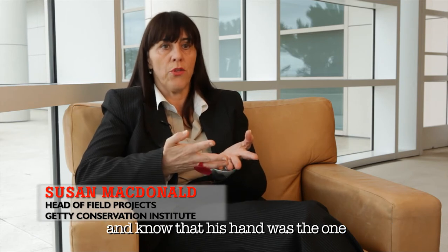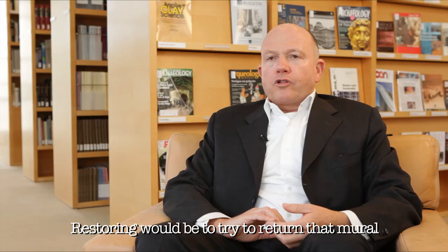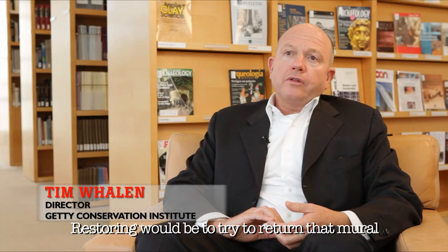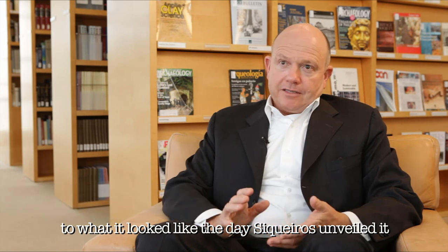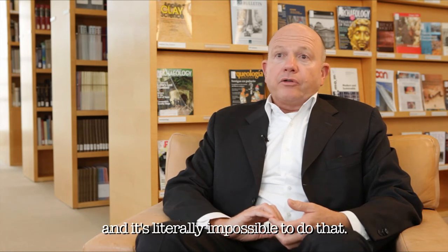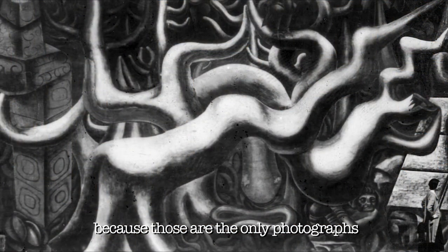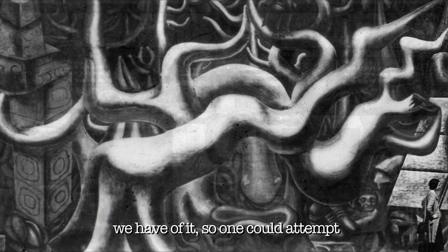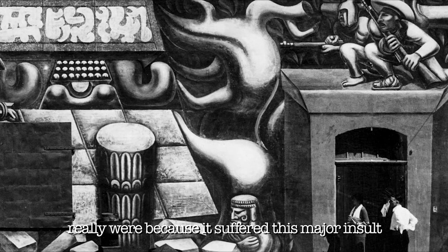We want to know that his hand was the one that painted those figures. Restoring would be to try to return that mural to what it looked like the day Siqueiros unveiled it, and it's literally impossible to do that. We know what it looked like in black and white because those are the only photographs we have of it, so one could attempt that, but we don't really know what the colors really were.